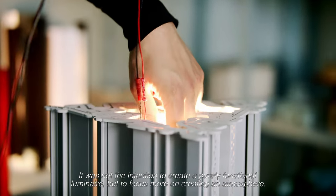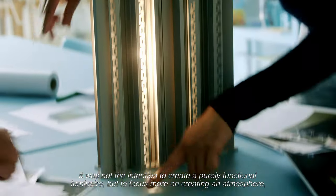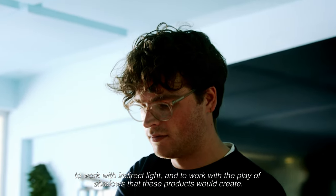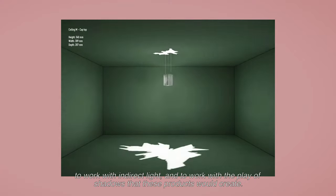It was not the intention here to create a fully functional luminaire, but to more focus on creating an atmosphere, to work with indirect light, and to work with the play of shadows that this object would create.